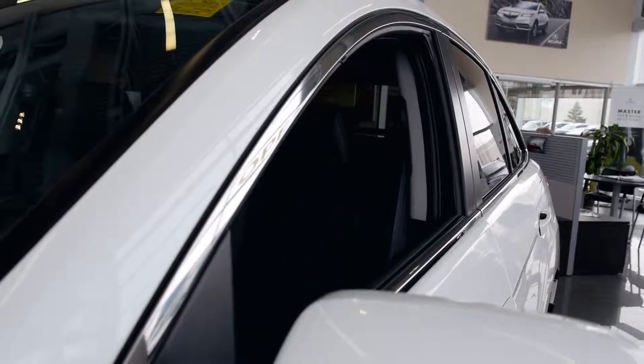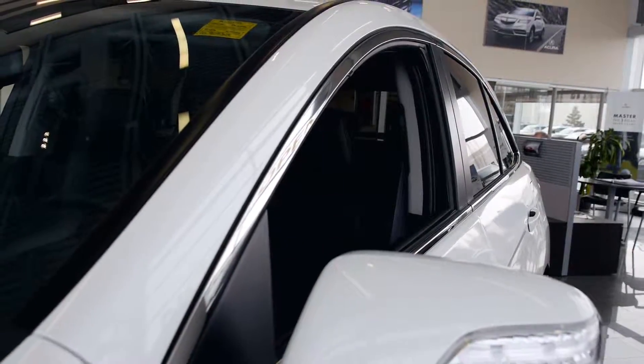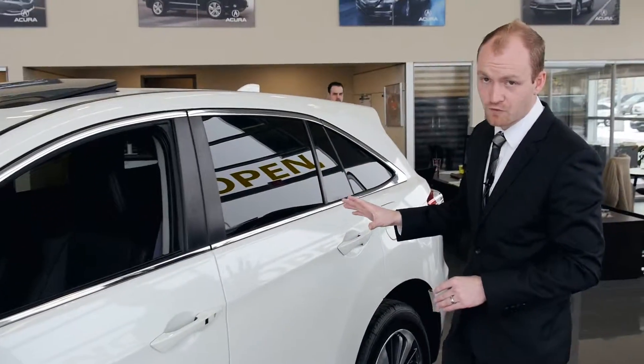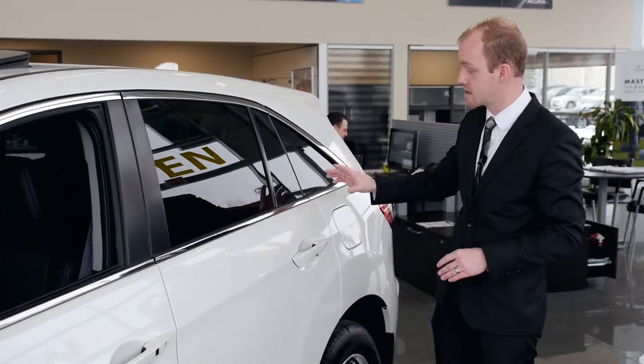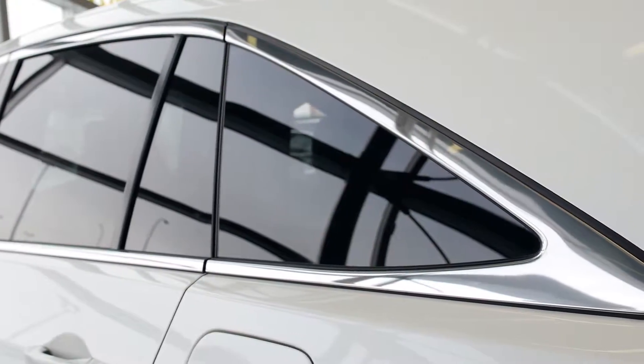All across the entire frame of the car is a really nice accented chrome trim. A key thing with Acura is they've really extended out the glass to ensure that we're maximizing the visibility, plus also reducing the blind spots.